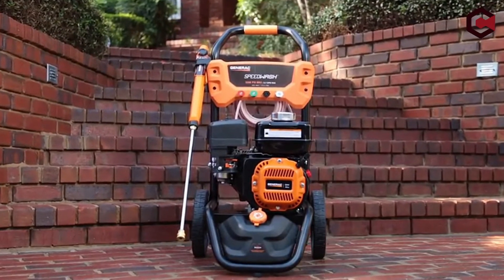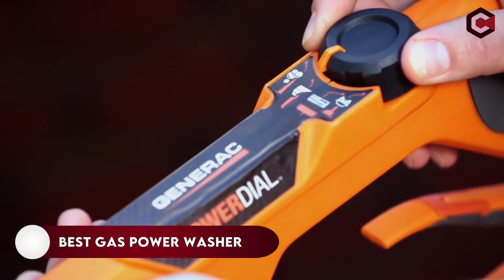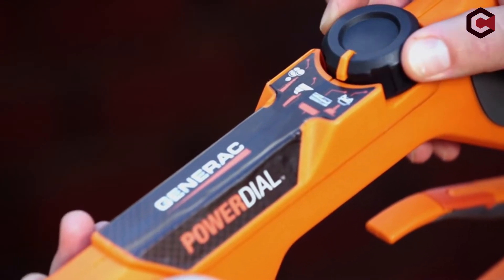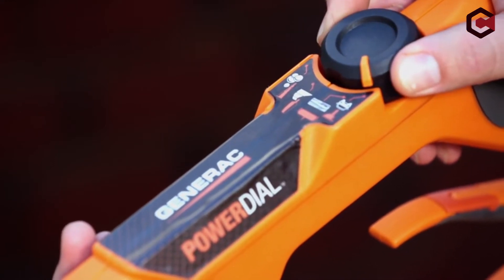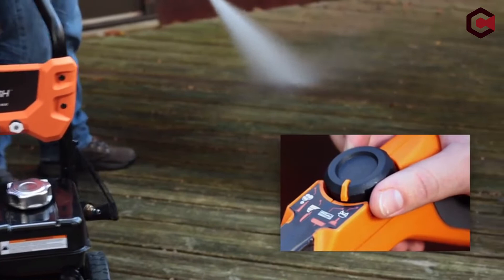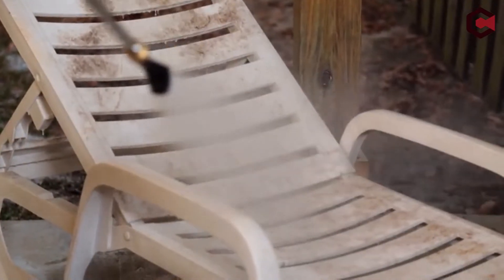Hi, what's up everyone. In this video we are going to talk about the top best gas power washers you can buy on Amazon. If you are new to this channel, please consider subscribing and pressing the bell icon. When compared to an electric pressure washer, a gas pressure washer is far more successful at removing difficult stains.